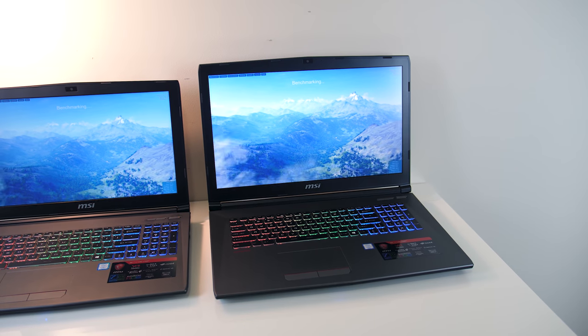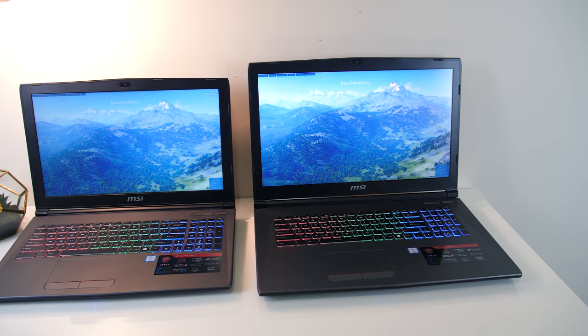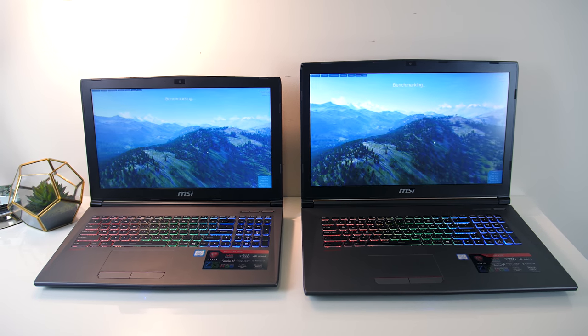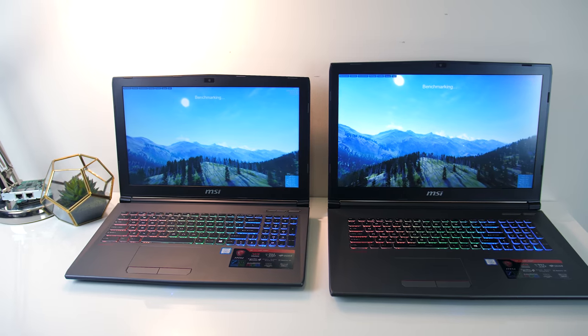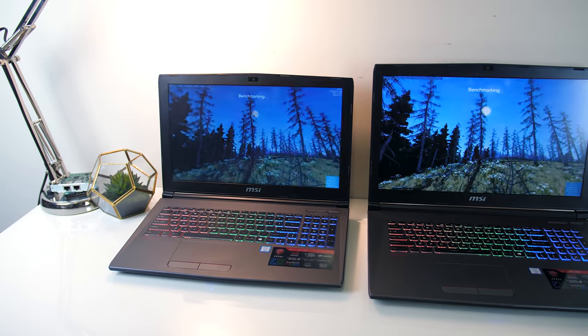So which of these two MSI laptops would you pick — the smaller GF62VR or larger GF72VR? Personally I'd probably go for the 15 inch. Let me know what you thought down in the comments, leave a like if you found the information useful, and don't forget to subscribe for future tech videos like this one!